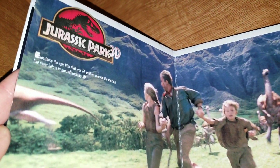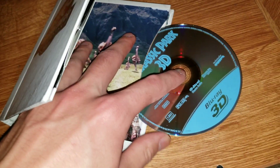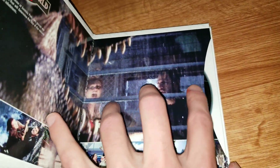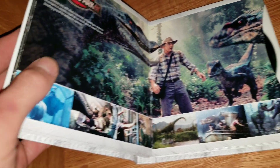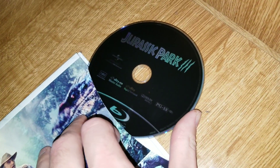We have Jurassic Park 3D, the Lost World, Jurassic Park 3, and Jurassic World. These are all Blu-rays.